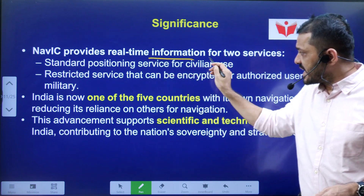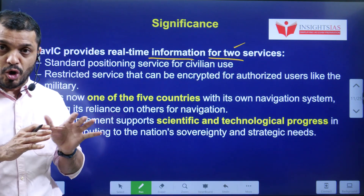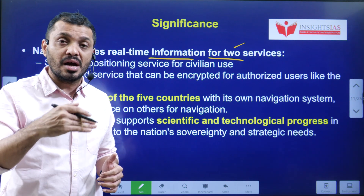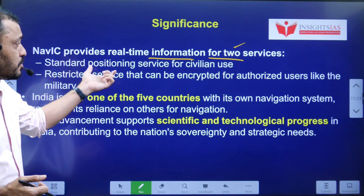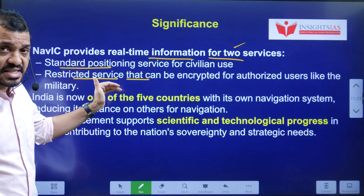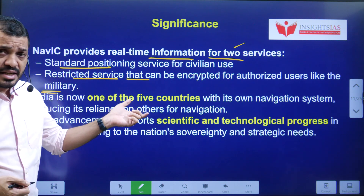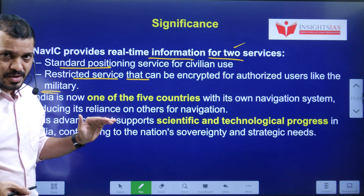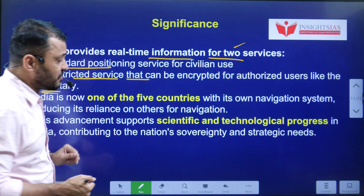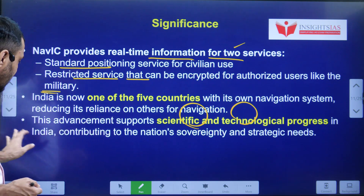NAVIC provides real-time information through two services. Any navigation system provides services in two broad categories: the Standard Positioning Service available to civilians, and the Restricted Service available to authorized users like the military. This reflects India's advancement in science and technology and its application to day-to-day and strategic needs.